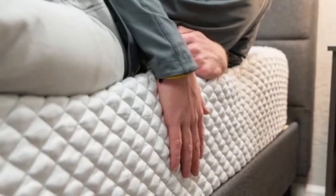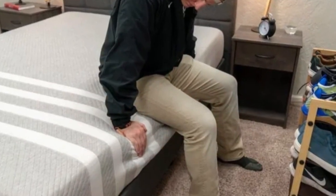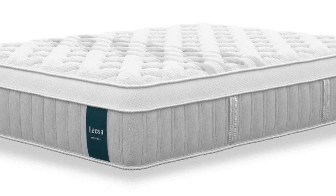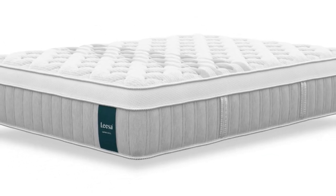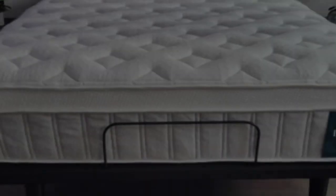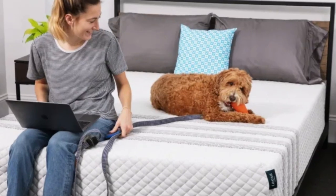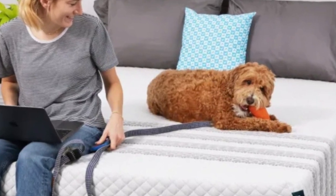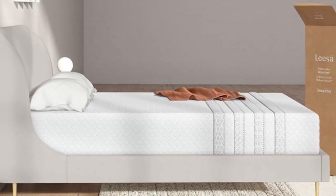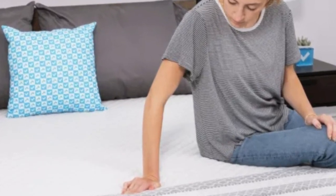What it's made of: The Layla Sapira Chill Hybrid has a polyester blend cover infused with cooling fibers that help mitigate heat retention. Two inches of polyfoam are quilted into the cover for even cushioning across the surface. This is followed by three additional foam layers, one of which is memory foam, that generate close contouring. The layers grow progressively denser to prevent you from sinking into the support core, which contains pocketed coils zoned to enhance support in the lumbar area. Layla ships mattresses for free to all 50 states. Each bed comes with a 100-night sleep trial and a 10-year warranty.